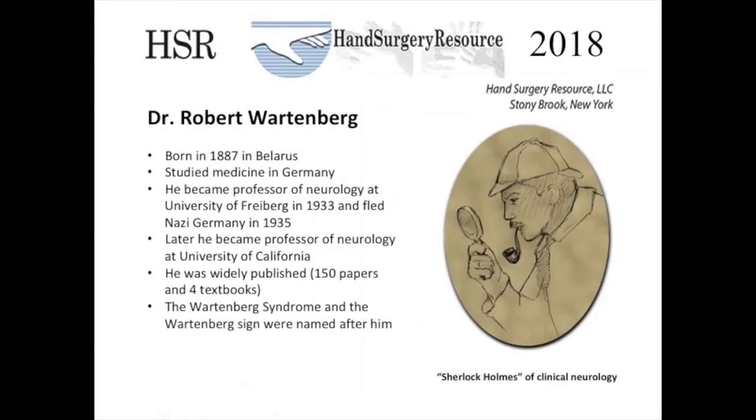Robert Wartenberg is a physician who was born in 1887 in what is now Belarus. He studied medicine in Germany. He became a professor of neurology at a university in Germany in 1933 and fled Nazi Germany in 1935. Later he became professor of neurology at the University of California in the United States. He published widely — 150 papers and four textbooks. The Wartenberg syndrome and Wartenberg sign were named after him.